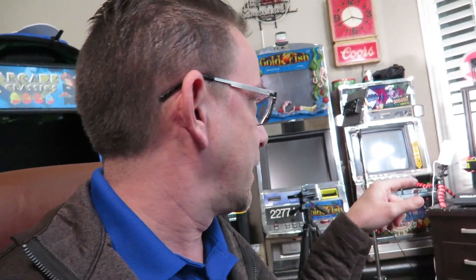Hi guys, welcome back to the channel. I got a new 3D printer today. I had to exchange the other one because the bed leveling screws were stripping out and popping off the nuts. So I got a new and improved one.